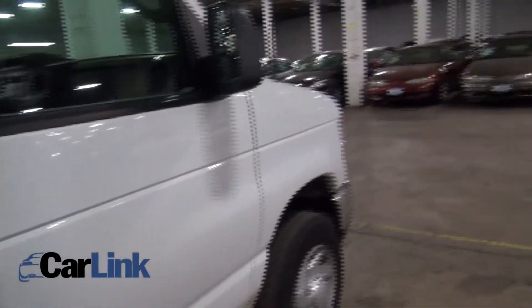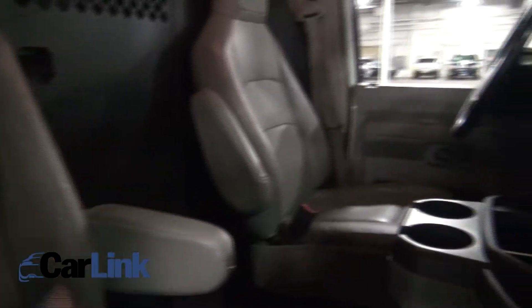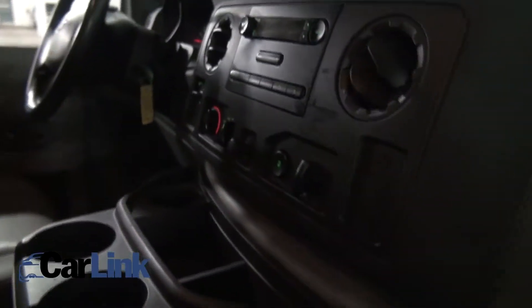You can throw a fire extinguisher in there if you need it. If you don't need the shelving, you can easily rip that out. This one has the updated dashboard — it's all rubber in here. The seats are in good shape, and there's a little captain armrest there.